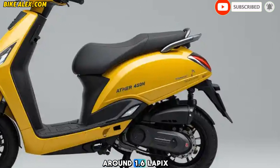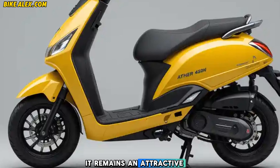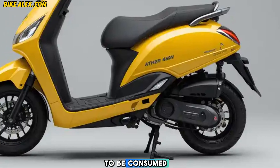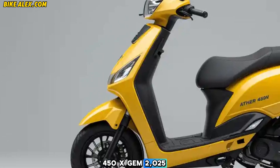Price and availability: Ather has managed to keep the price competitive, with the 2025 Ather 450X Gen expected to start at around ₹1.6 lakh ex-showroom. With government subsidies and financing options, it remains an attractive choice for urban commuters. Bookings are now open and deliveries are set to begin soon.